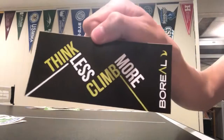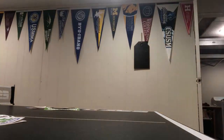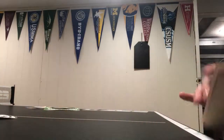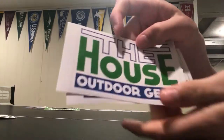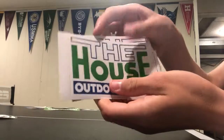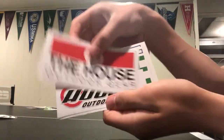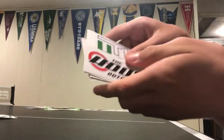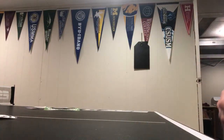Next is Boreal — 'think less, climb more' — they probably make climbing gear. Next is House Outdoor Gear; they really loaded this up. They sent me a sheet but I like to cut them up to keep them quality. Just a wide variety — they sent me more than this but you're gonna want to get some from them.